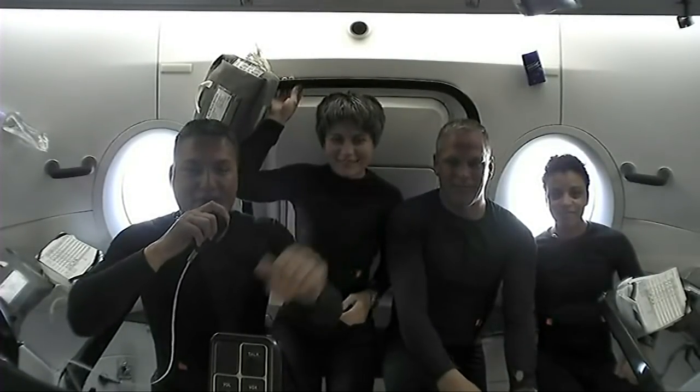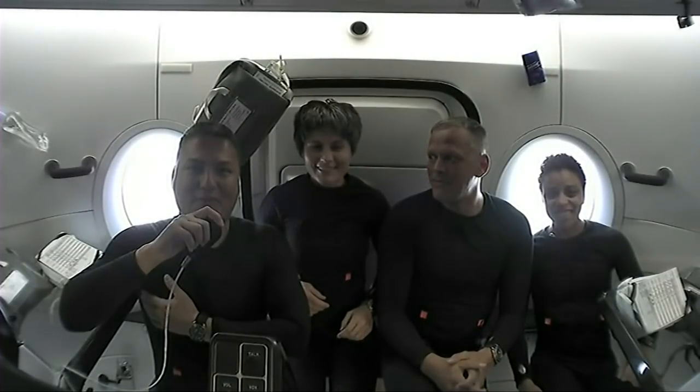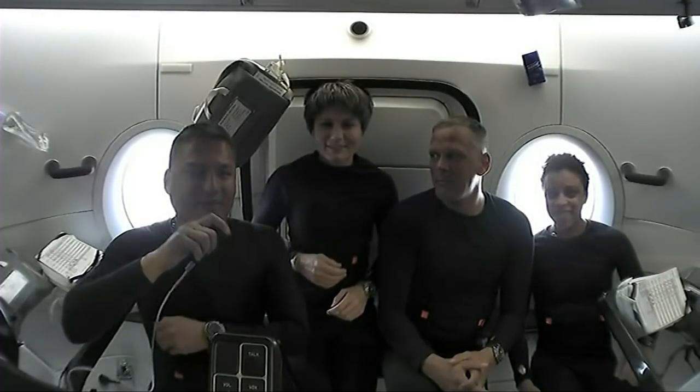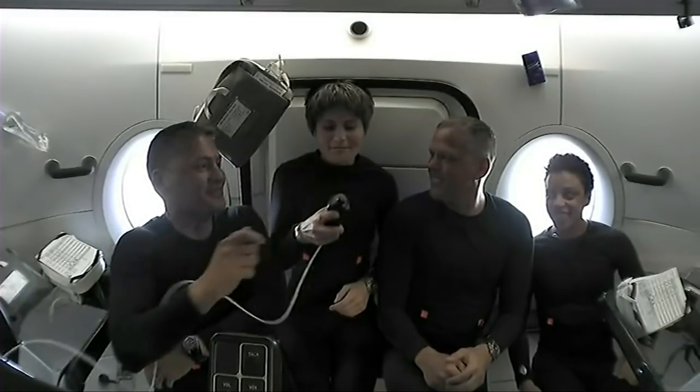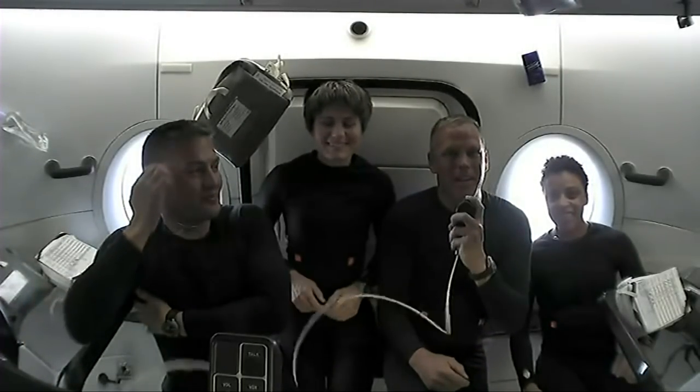Hello everybody, welcome aboard Crew Dragon Freedom. We are Crew 4. I'm Chell Lindgren. I'm Samantha Cristoforetti, hello. Hi, I'm Bob Hines, how's it going?